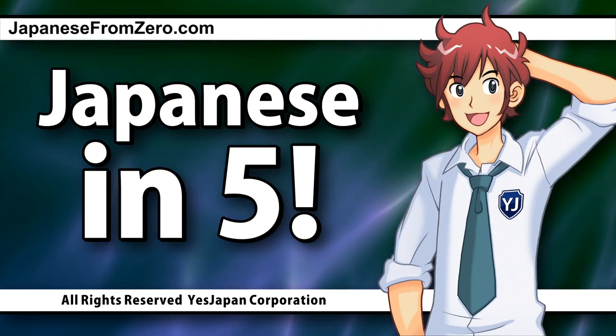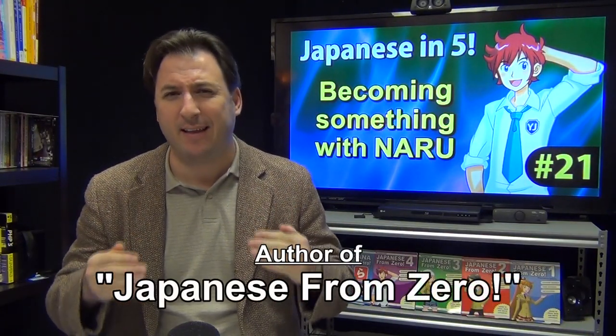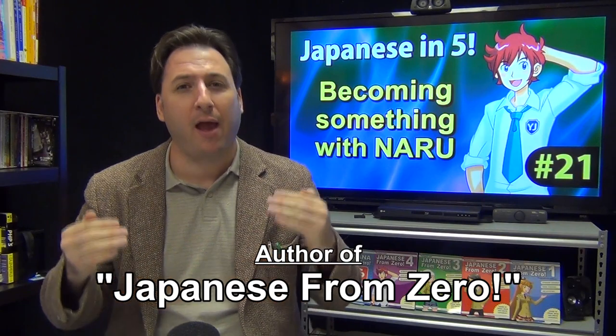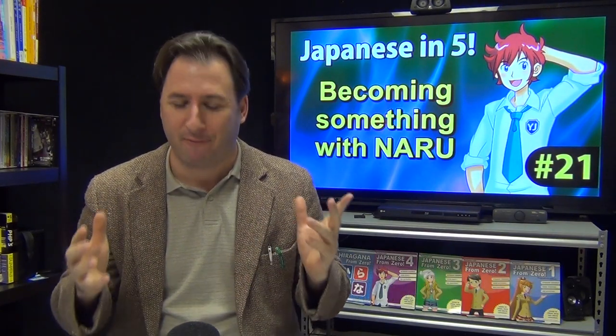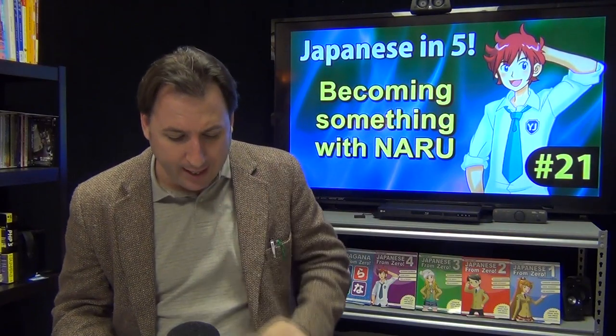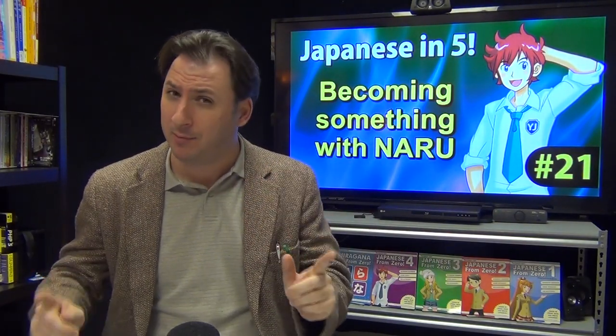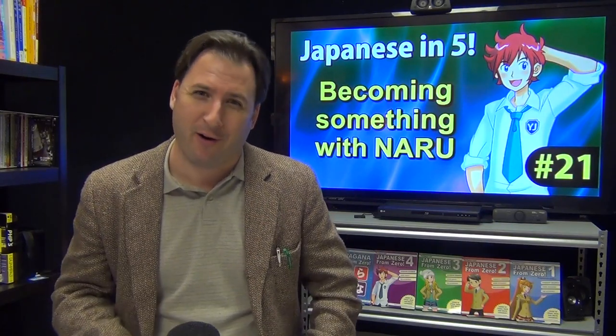Hello and welcome to another Japanese in 5, where I take five minutes from your busy life and we learn some Japanese. Today's topic is number 21: becoming something with naru, because everybody can become something if you try hard.